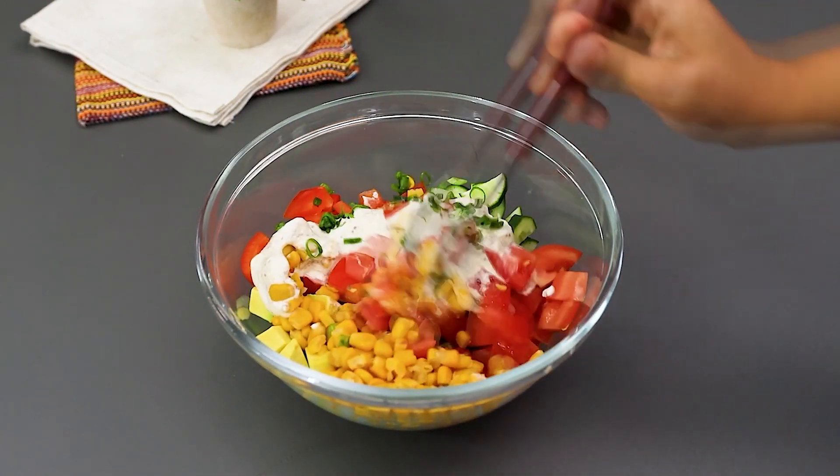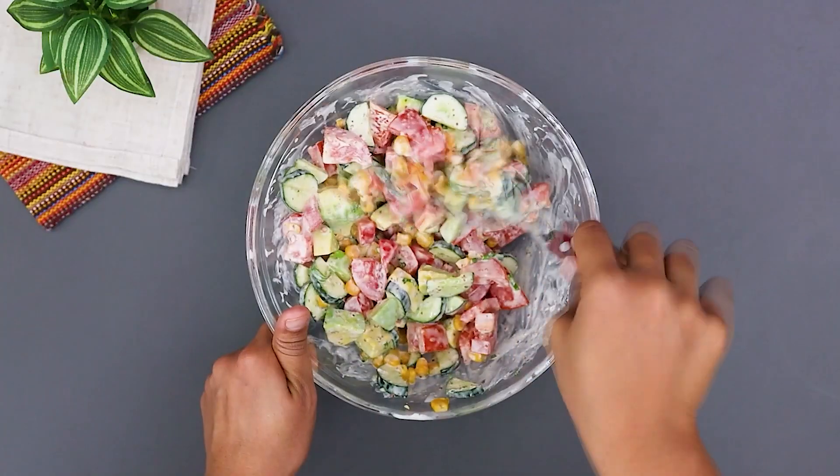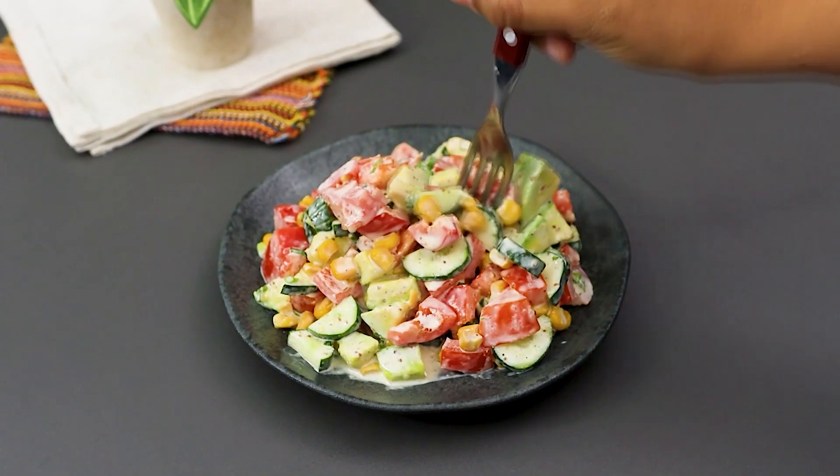Now mix well. And just like that, it's ready. A colorful avocado salad that's delicious. You should definitely try it.